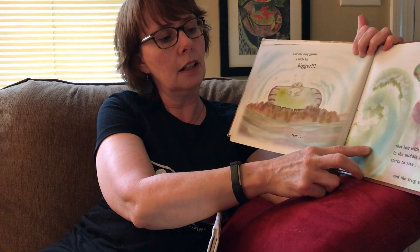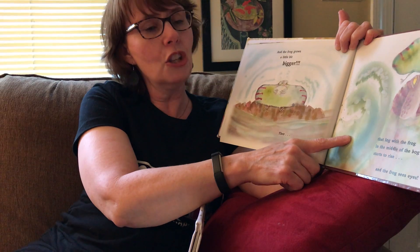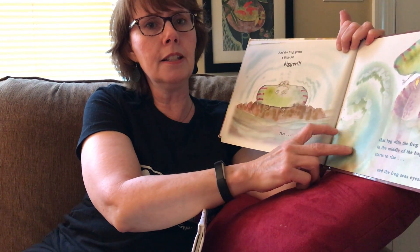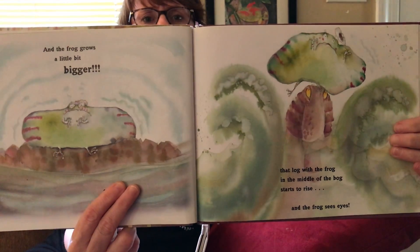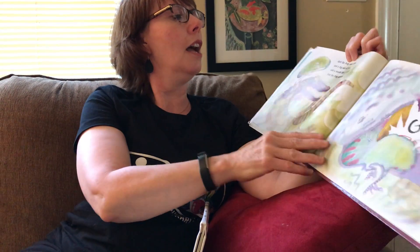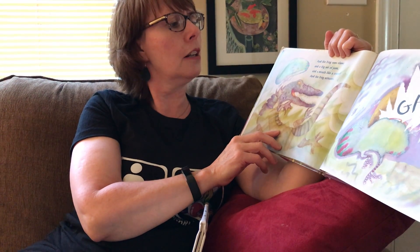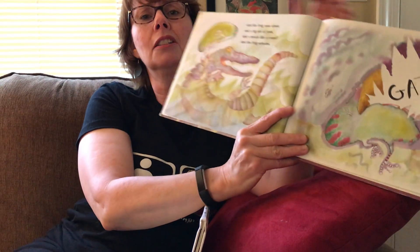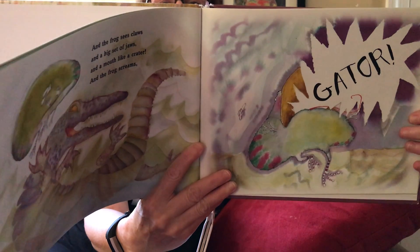Then — uh-oh. Let's look at the pictures. That log with the frog in the middle of the bog starts to rise, and the frog sees eyes. Uh-oh! Who do those eyes belong to? And the frog sees claws and a big set of jaws and a mouth like a crater — and the frog screams, GATOR! It's an alligator. What do you think the alligator's going to try to do?